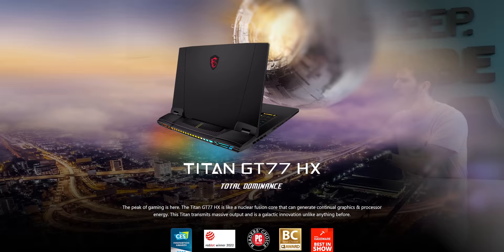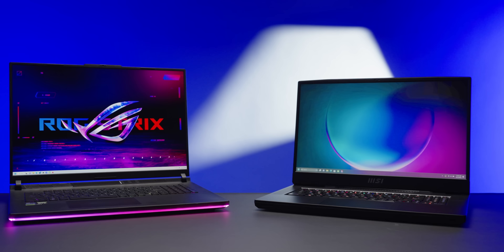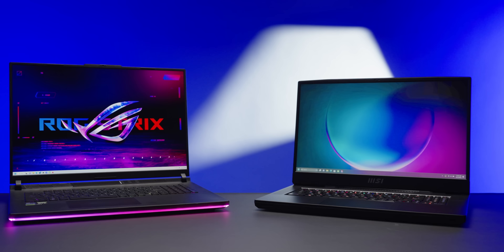Like me, you've probably looked at the numerous desktop replacements on the market and thought: if these are so popular, why don't I know anyone who has one? It's a valid question. Who are the people driving ASUS and MSI to create these monstrosities? And more importantly, why?